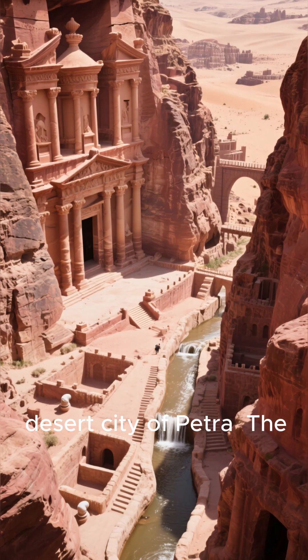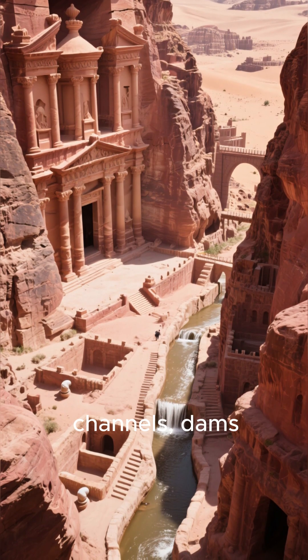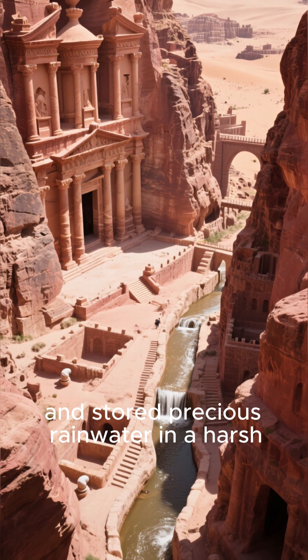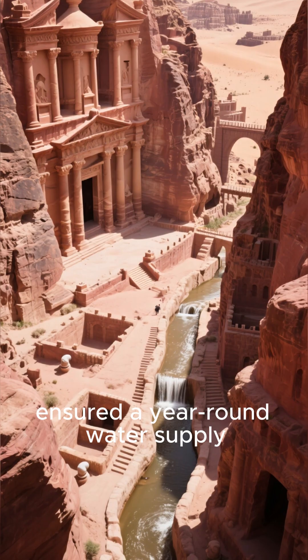Now let's head to the desert city of Petra. The Nabataeans were masters of ancient plumbing wizardry. They carved an intricate network of channels, dams, and cisterns directly into the rock cliffs. This system not only collected and stored precious rainwater in a harsh desert, but also protected the city from flash floods. It was a lifeline that ensured a year-round water supply.